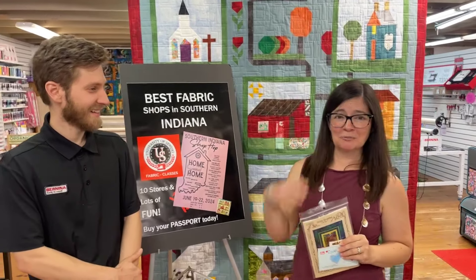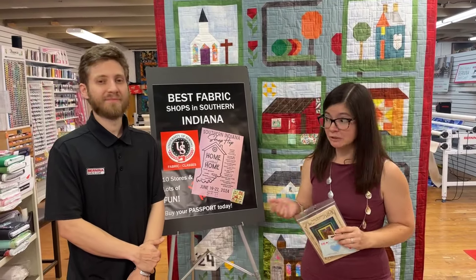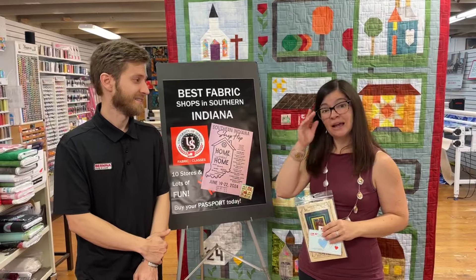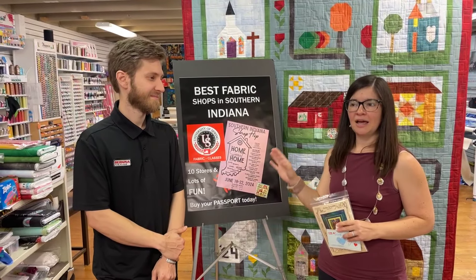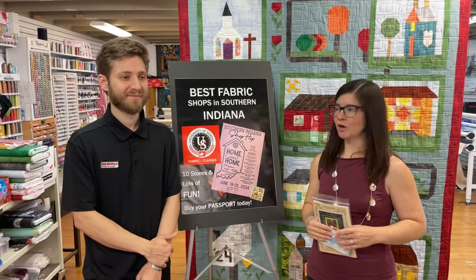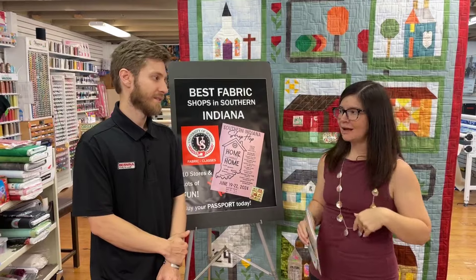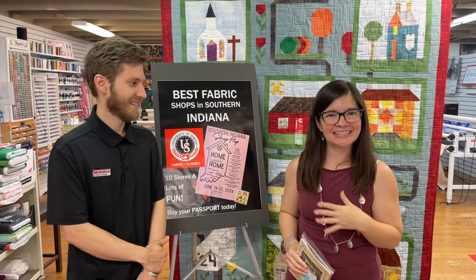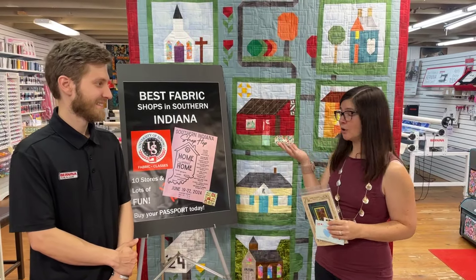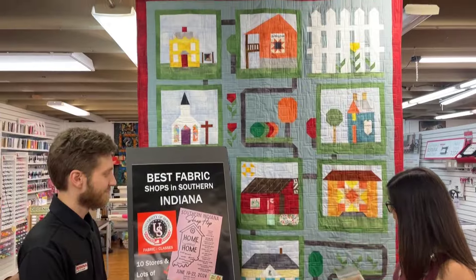Don't forget our Shop Hop - we still have passports available but we're running low, so come and get them. They are only six dollars and you get all the information to visit all the different quilt shops. We'll have deals running all week and we'll be here. You can also let us know if you'd like a finishing kit or just the pattern - say the colors might not be what you wanted but you enjoy the block designs.